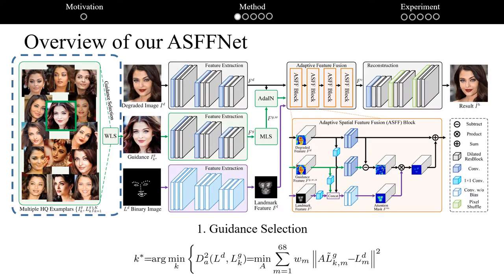First, we investigate the problem of selecting optimal guidance images from multiple high-quality exemplars. The exemplar with similar pose and expression is preferred given a degraded observation. We formulate the optimal guidance selection as a weighted least square model defined on landmark sets, where different weights are assigned to different facial parts, such as ears and mouths. Moreover, the landmark weights are learned to make the selected guidance optimal for restoration performance.